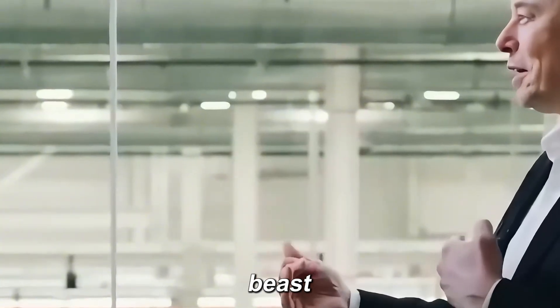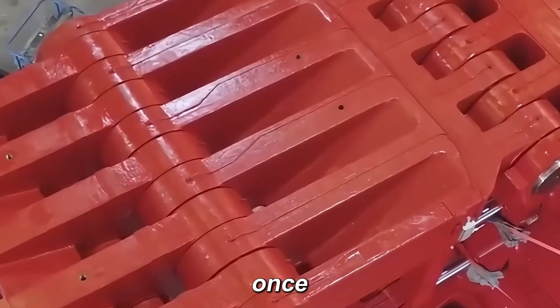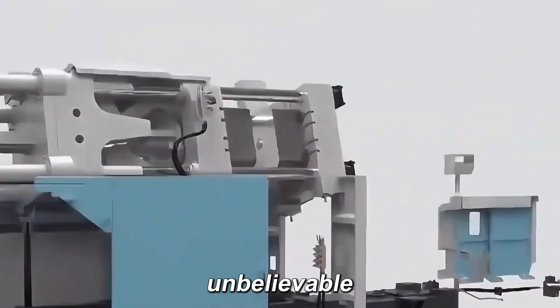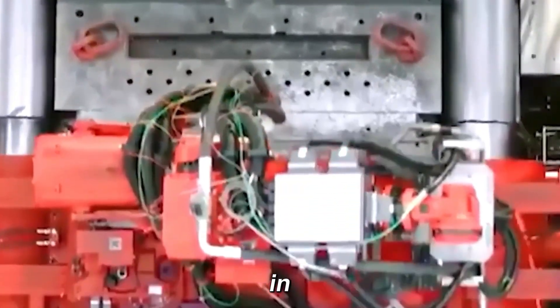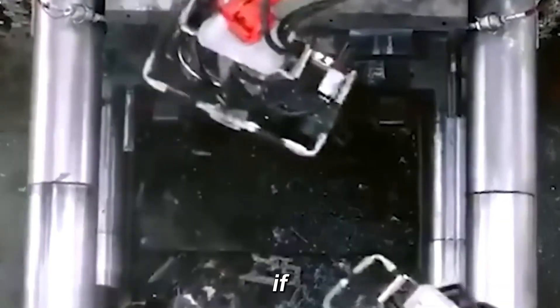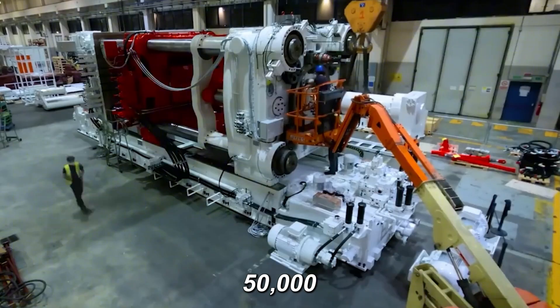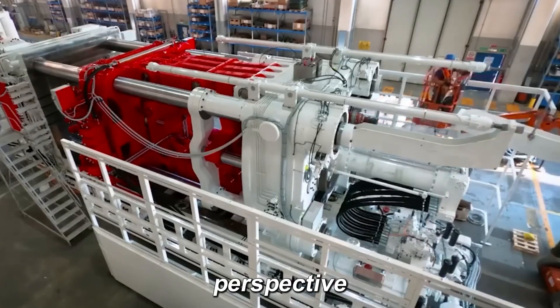Compared to the earlier presses, this machine is a beast, casting multiple frames at once and cutting casting time from 70 seconds to just 5. Imagine a car coming off the line in under 5 seconds. Musk hints bigger casting machines could be next — 50,000 tons, just to put that into perspective.